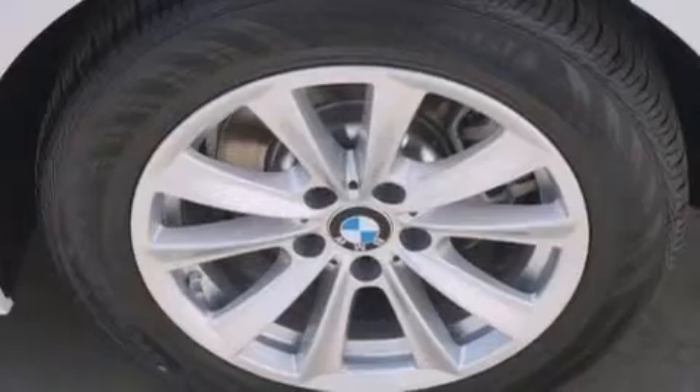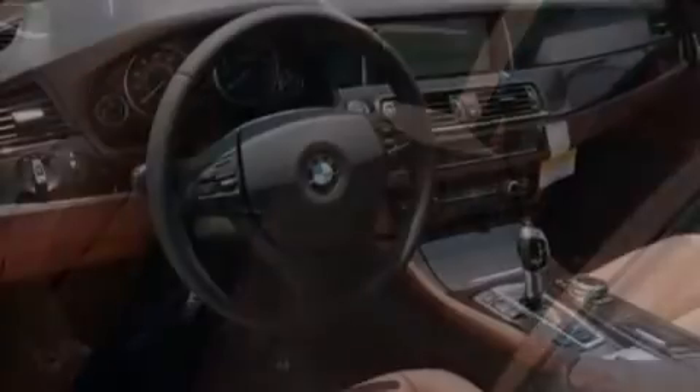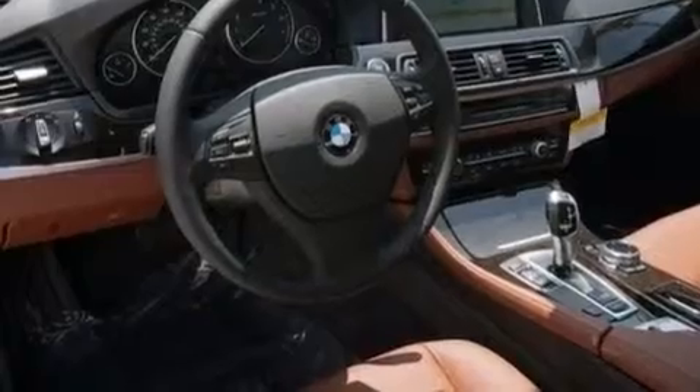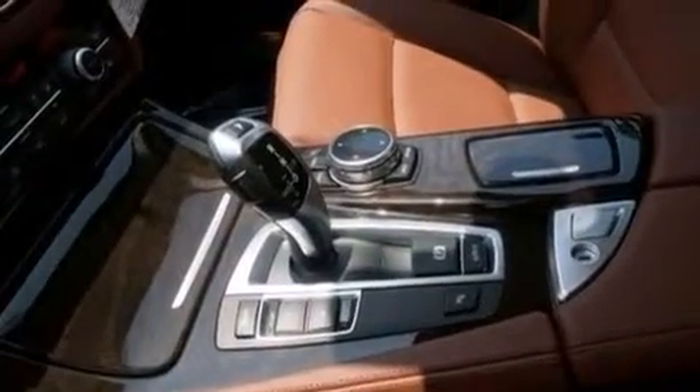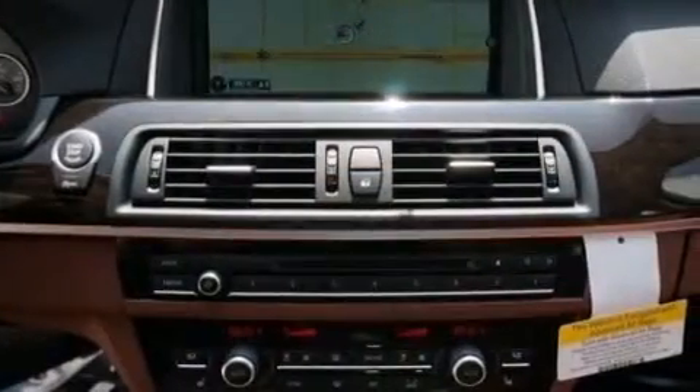Features include the premium package, a rear view camera, comfort access, commercial free satellite radio, Dakota leather upholstery, BMW individual composition, a power rear lift gate, and the heated seats can warm you up in seconds, keeping you and your passengers comfortable the whole trip.